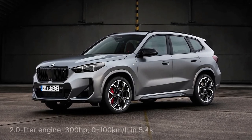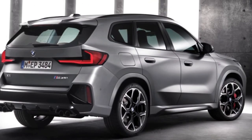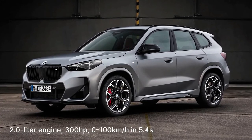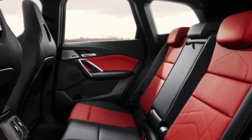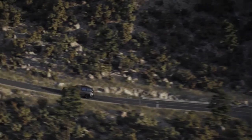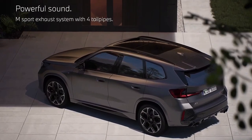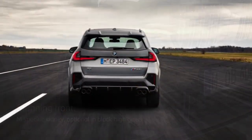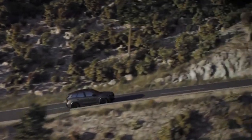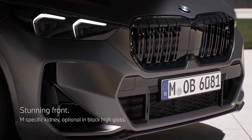The 2024 BMW X1 gains a powerful 312 HP M35i performance model. The smallest BMW SUV gets an uprated turbo, bigger brakes, and an aggressive look, along with an updated iDrive infotainment system for the whole 2024 X1 lineup. The M35i has a turbocharged 2.0-liter inline-four with 312 HP and 295 lb-ft of torque, goes on sale in October, and starts at $50,895.